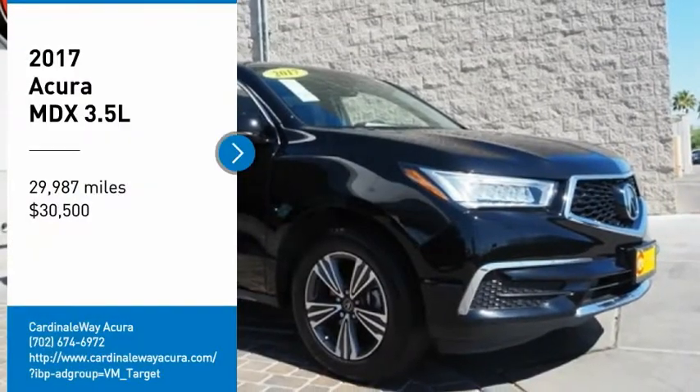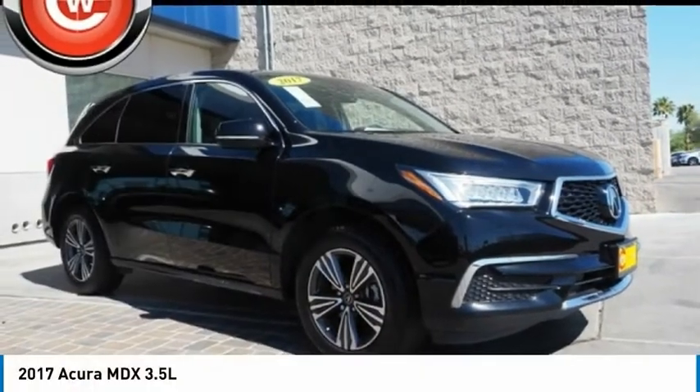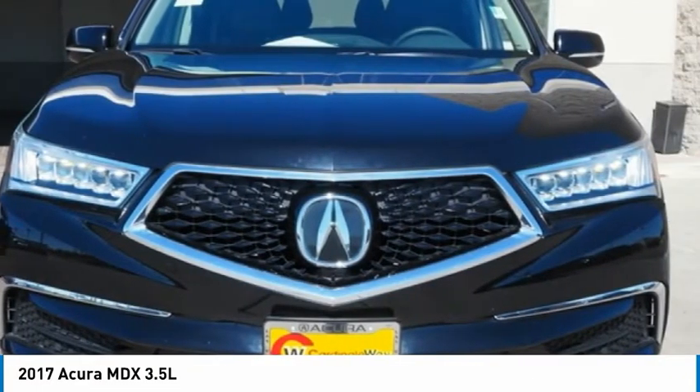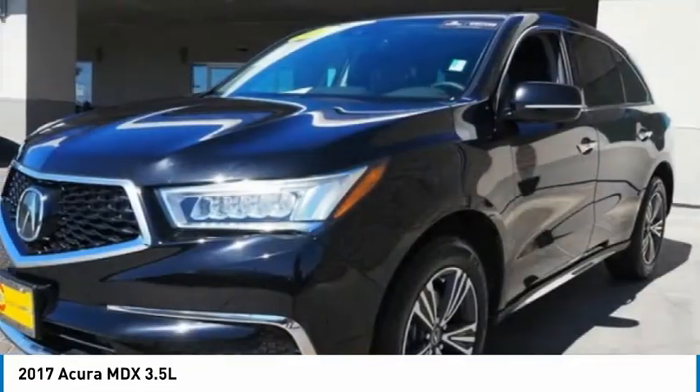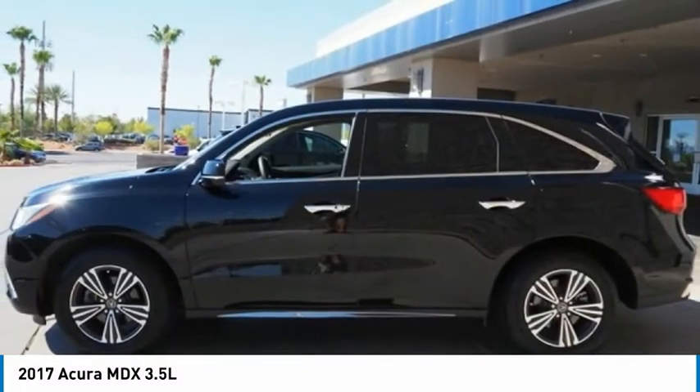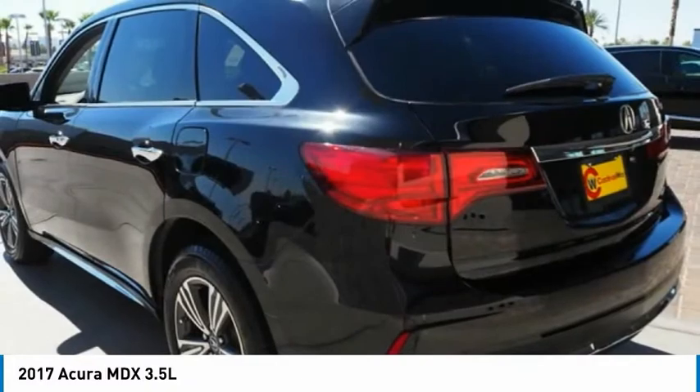You are going to love the 2017 MDX. The Acura MDX is a wonderful choice if you're looking for a mid-size luxury crossover SUV, thanks to its high safety scores, a strong engine, all-around utility, and capable handling, and is priced below $35,000.